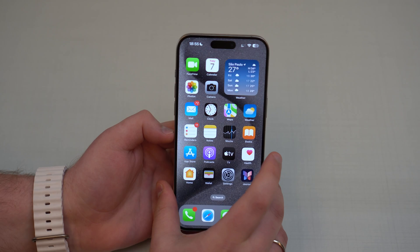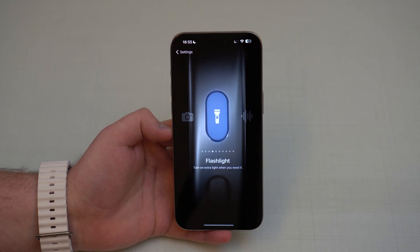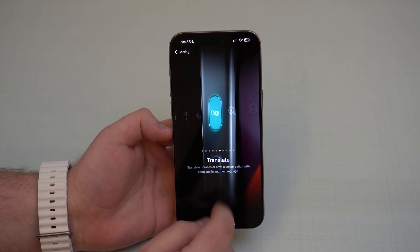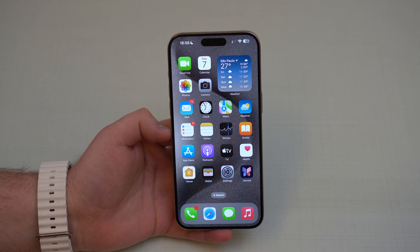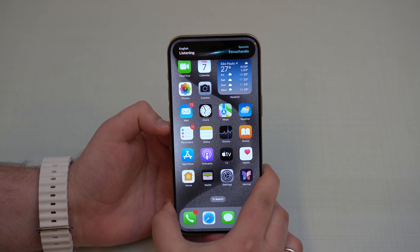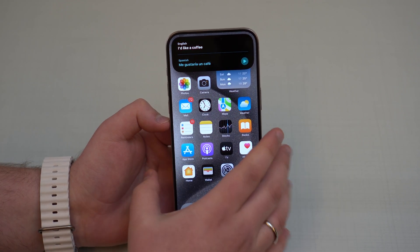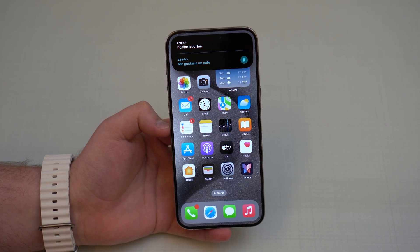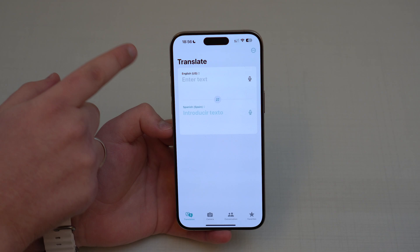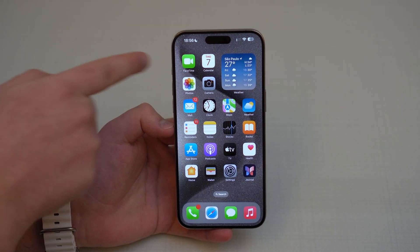Now let's talk about the Action Button, which is exclusive to the iPhone 15 Pro series. If you go to Settings and tap on Action Button, there's a new feature — Translate. You can slide to it and easily use the Action Button to translate in conversation, especially if you're abroad. For example, pressing and holding says 'I'd like a coffee' and it plays audio. It opens the Translate app where you can choose any language depending on who you're talking to — very cool.